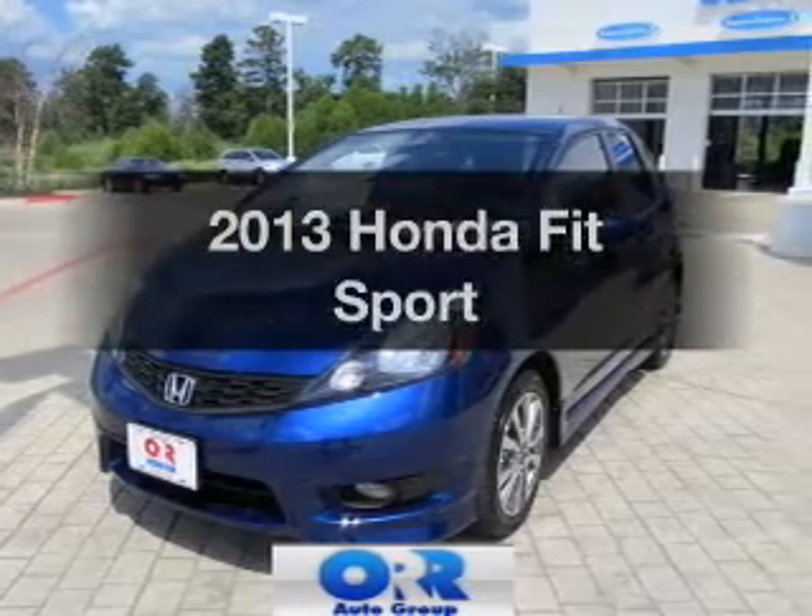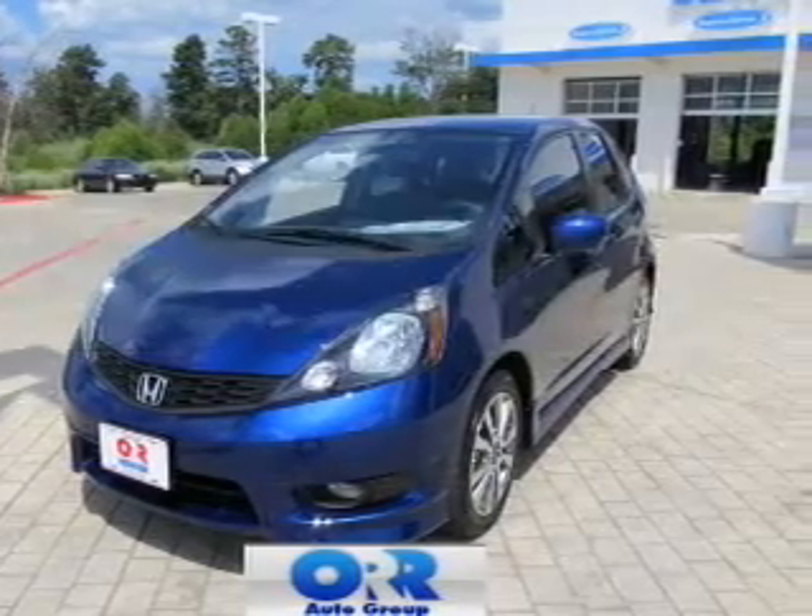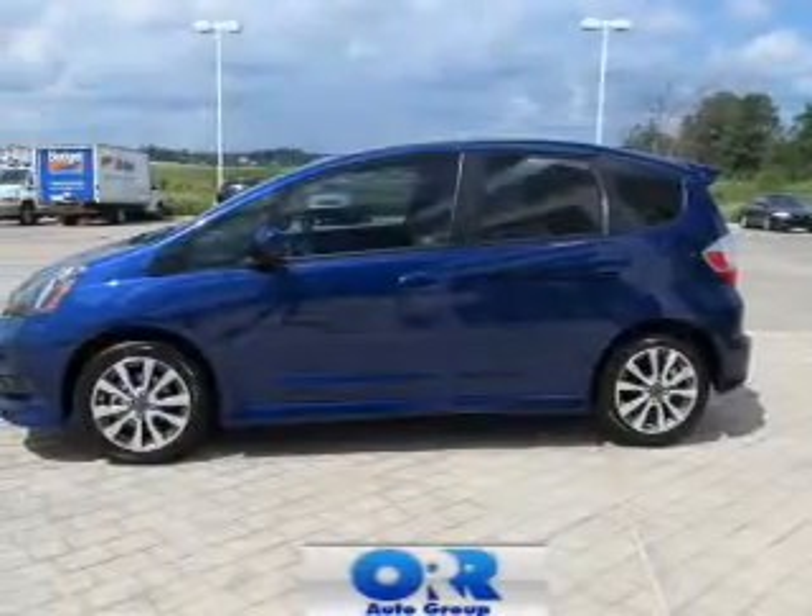Get noticed in this 2013 Honda Fit. If you're looking for a first-rate auto, this one could be yours today.